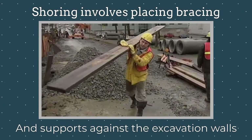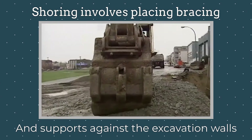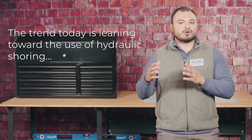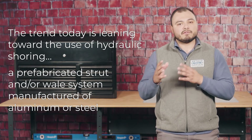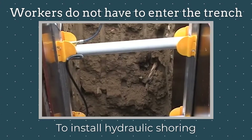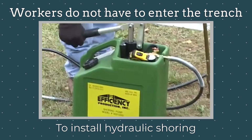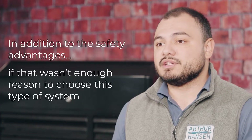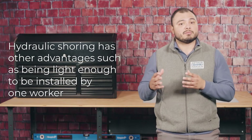Basically, shoring involves placing boards or other bracing against the excavation walls and maintaining separation between the boards using posts, screw jacks, or hydraulic cylinders. The trend today is leaning towards the use of hydraulic shoring — a prefabricated strut and/or wale system manufactured of aluminum or steel. Hydraulic shoring provides a critical safety advantage over timber shoring because workers do not have to enter the trench to install or remove the system.